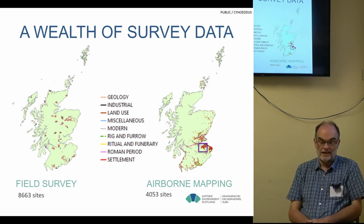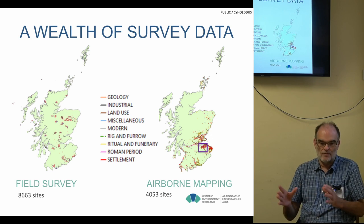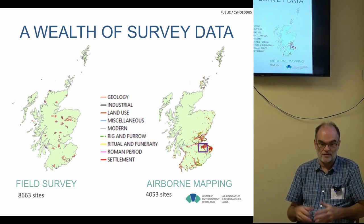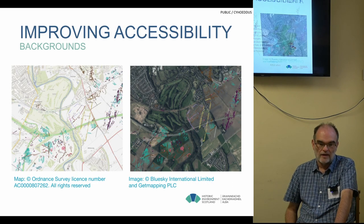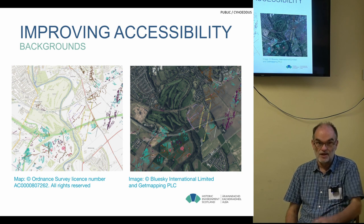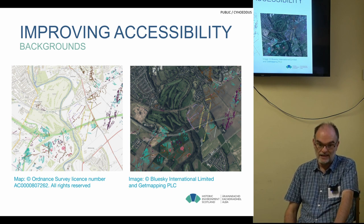We have an internal map legend which we've broadly categorised the different types of monuments on a project-by-project basis with no set standards over the years, so there's been drift in terms of how terms are applied. There was no thesaurus when we started — the Historic England Fish thesaurus monument types was published in the early 2000s. So there's been a lot of free text and a lot of data cleaning and alignment.